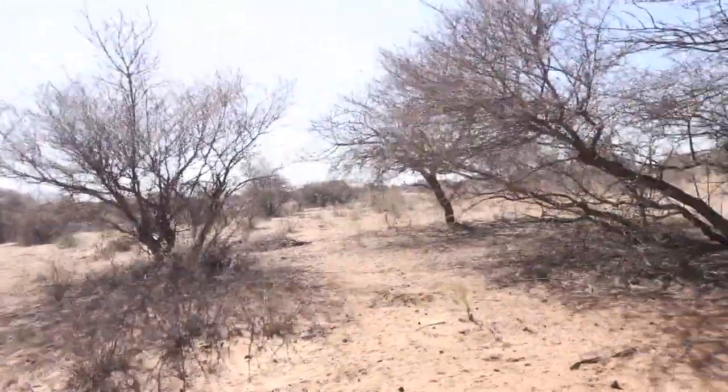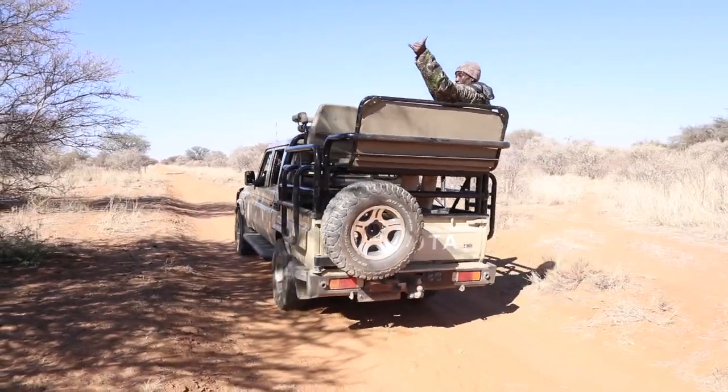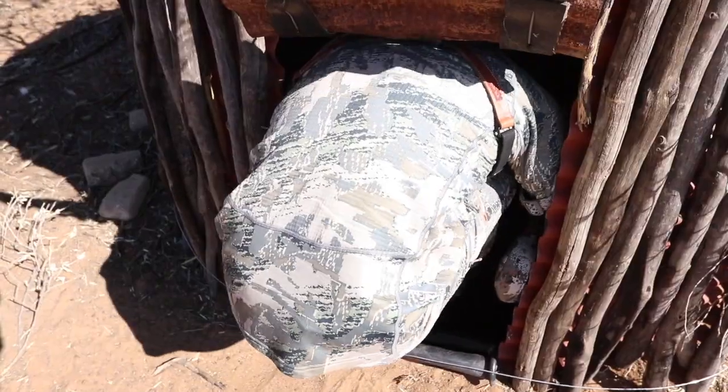That's our little blind we're sitting in. We have made it to the blind — it's 10:50 right now, so it's still a long time to sit, but cross fingers something comes in.